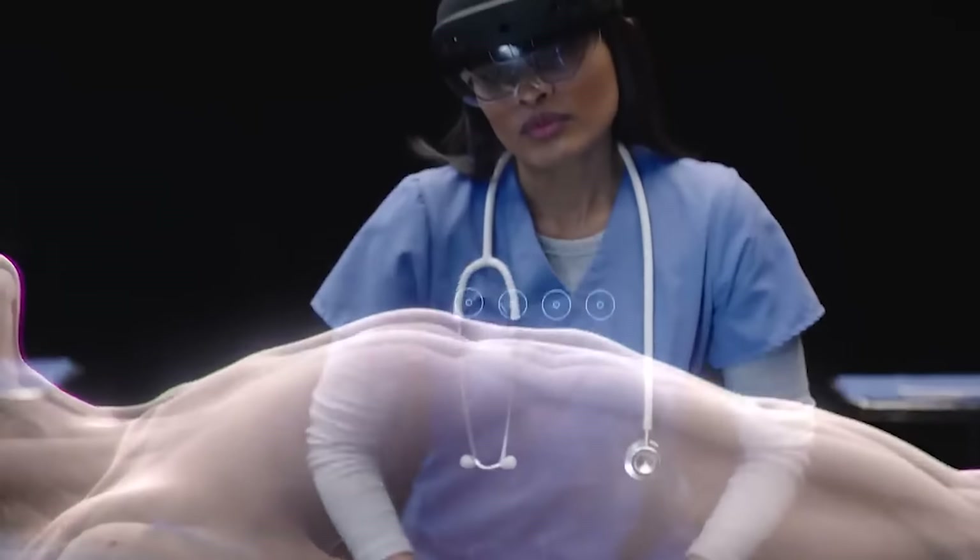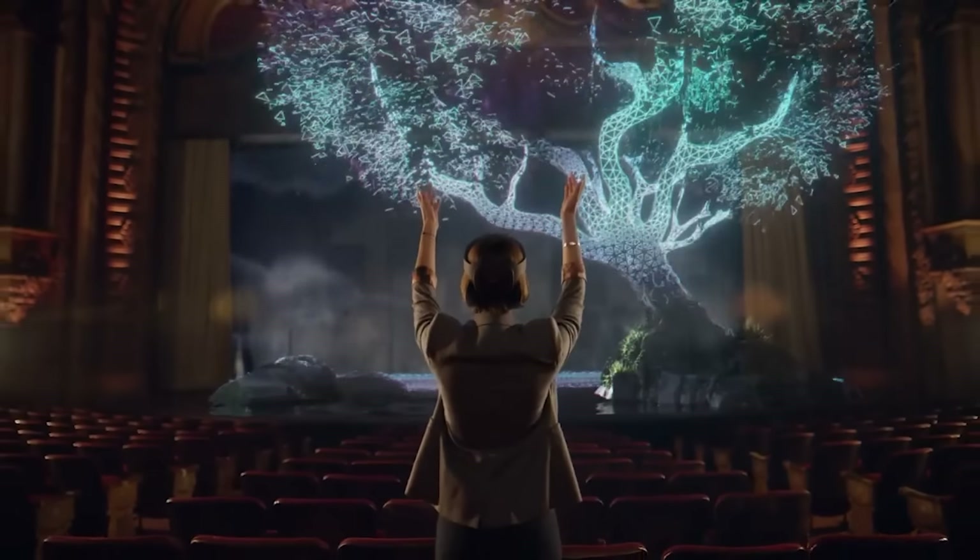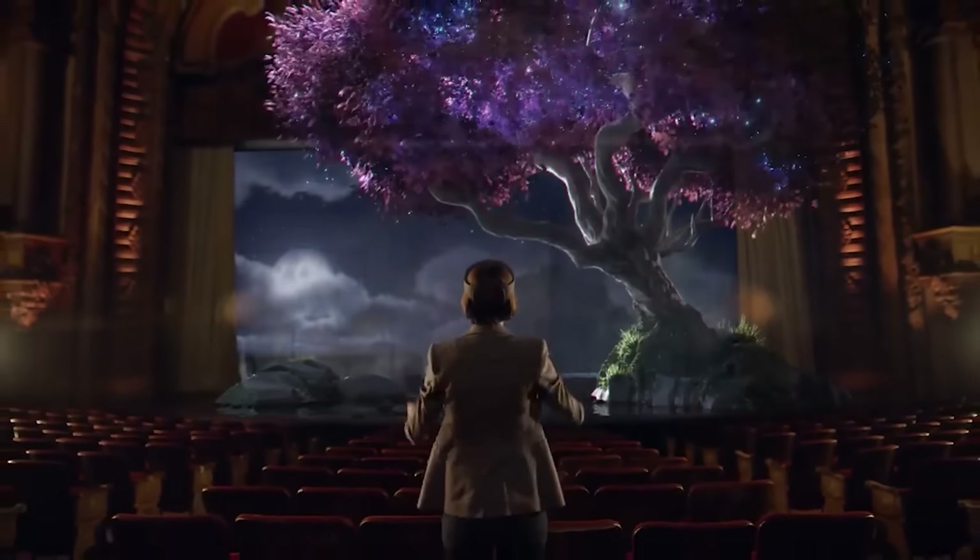With its vivid display and immersive experience, the HoloLens 2 sets the standard for mixed reality. While the battery life may be a limitation, the benefits far outweigh the costs. Get ready to step into a world where imagination becomes reality.